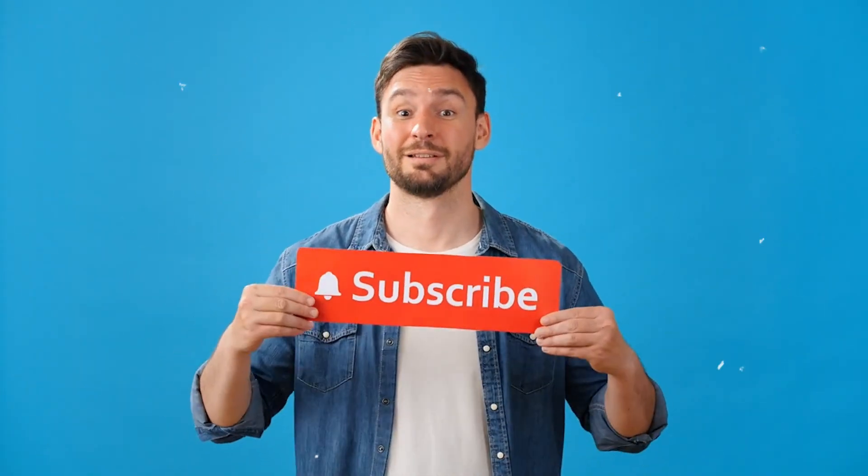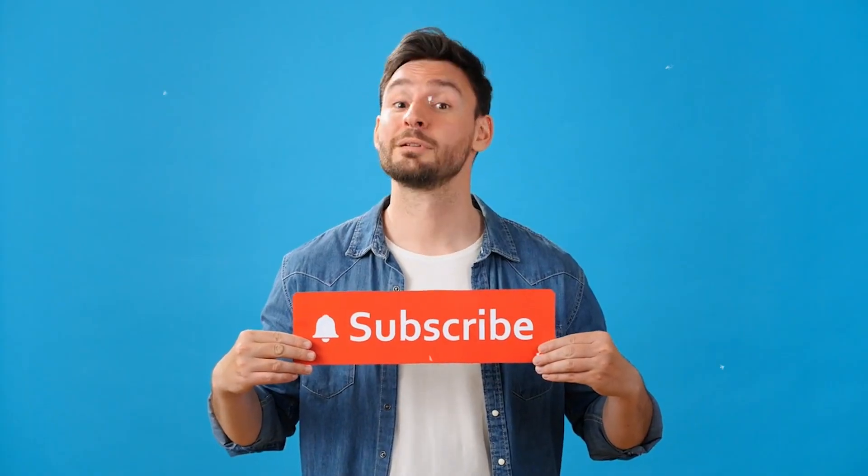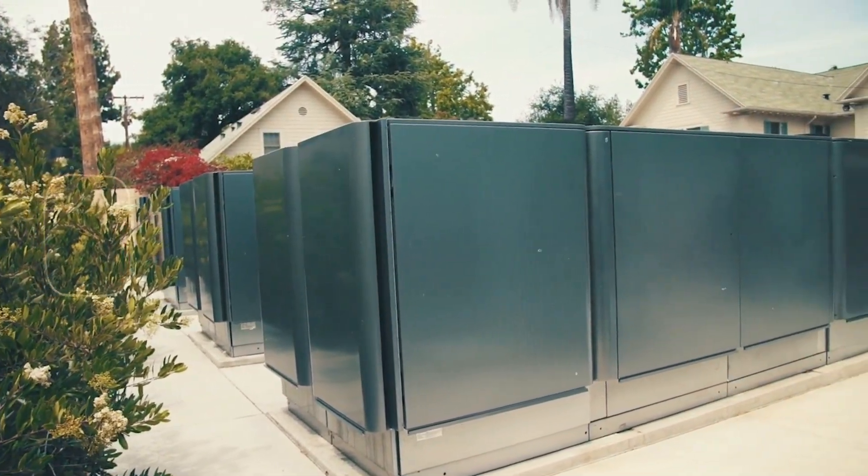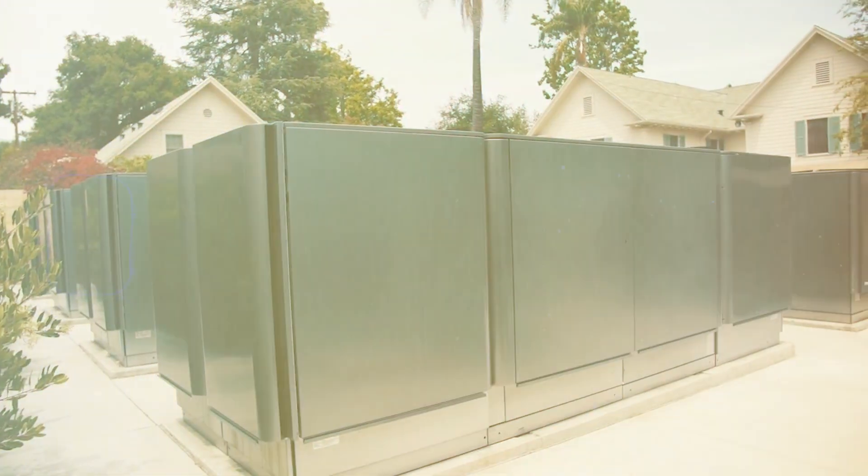Thank you for watching. If you enjoyed this journey into the future of energy, don't forget to like, subscribe, and share. The Bloom Energy story is still unfolding, and the next chapter might just change the world.